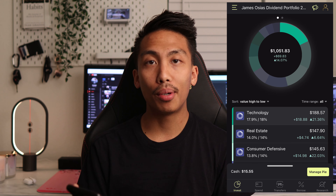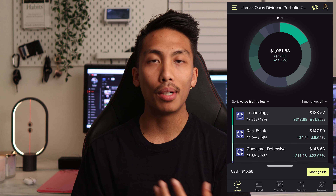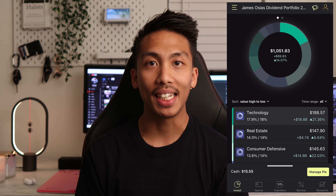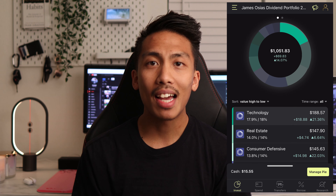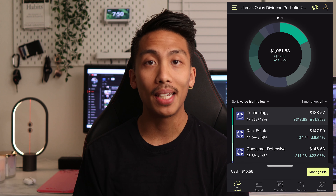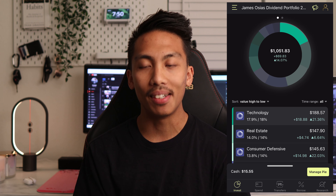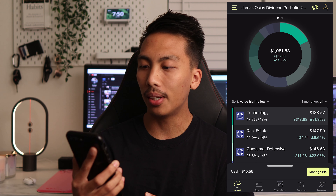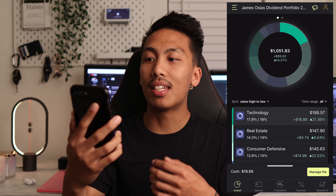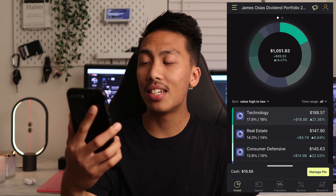As you can see in my portfolio, I reached the $1,000 mark. It might not be a big deal to some of you, but personally I believe this is a big achievement. I was able to save money by dollar cost averaging, not timing the market, just setting it and forgetting it. My portfolio is currently at $1,051.83, which is 14.07 percent in the green — in dollar value that's $69.83.